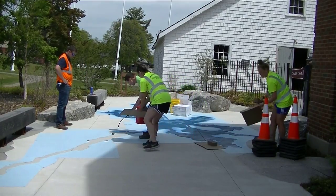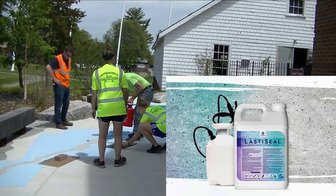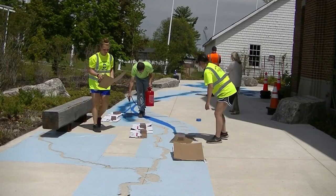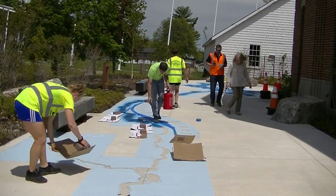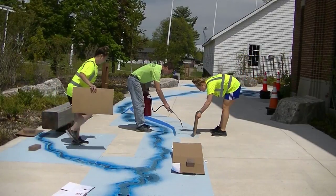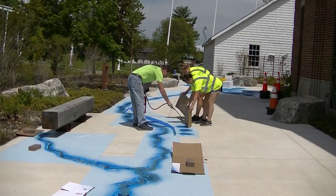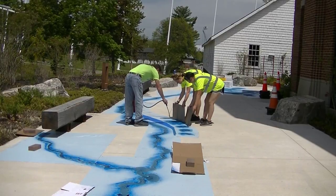The stain I'm using is called LastaSeal — it's a concrete stain and sealer. I get it from a company called RadonSeal. This is a really good company. Craig from RadonSeal is a really good guy to work with, and this stain and sealer combo works really well for stuff like this. You can do patios, driveways, sidewalks, pool decks — whatever you want. It's a water-based stain, so it's DIY friendly, real easy to use. You just use a little pump-up sprayer to apply it. I'll have a link in the description if you want to check that out.